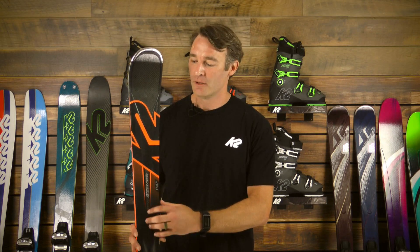We made some improvements this year from last year's Iconic 84 Ti. The main thing we did was add a full layer of carbon fiber in the total forebody of the ski, which gives you an even faster edge response and even quicker turn initiation at the top of the turn.